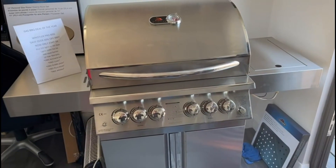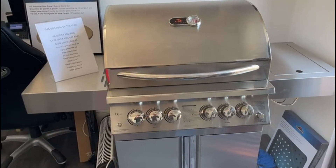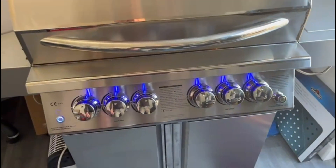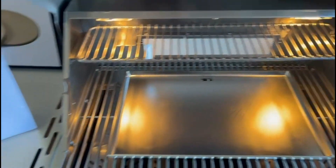For all of you guys on Facebook or Instagram who cannot believe this Whistler Pro 800 deal — here it is in the flesh. Proper bit of kit: blue LED lights on the dials, lights underneath the lid, 40% off RRP.